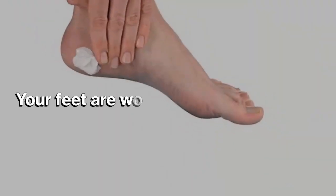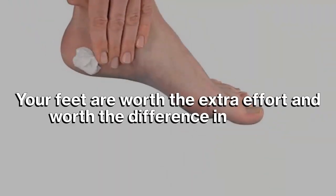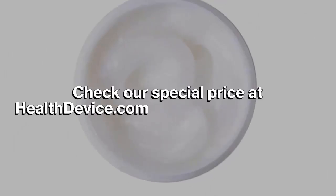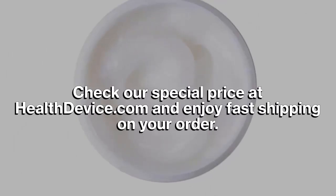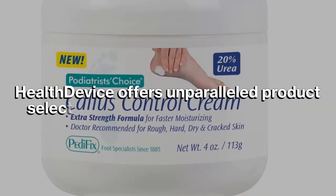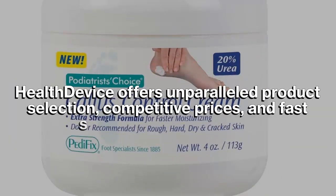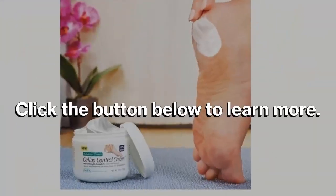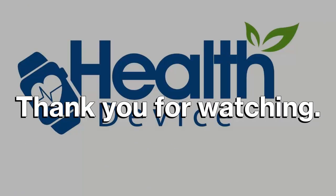Your feet are worth the extra effort and worth the difference in quality. Check our special price at healthdevice.com and enjoy fast shipping on your order. Healthdevice offers unparalleled product selection, competitive prices, and fast shipping on all products. Click the button below to learn more. Thank you for watching.